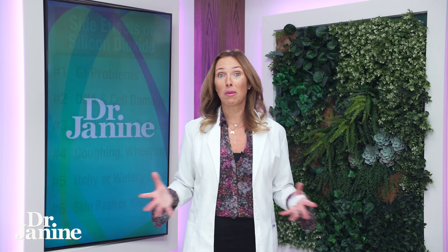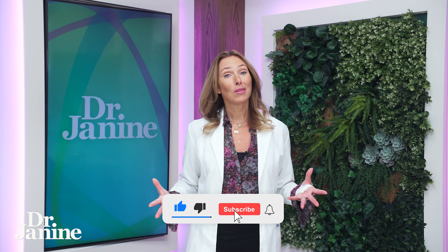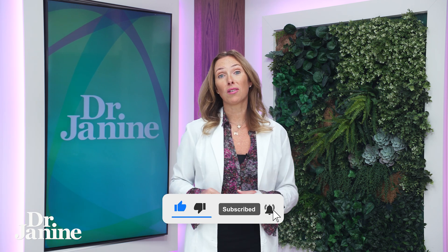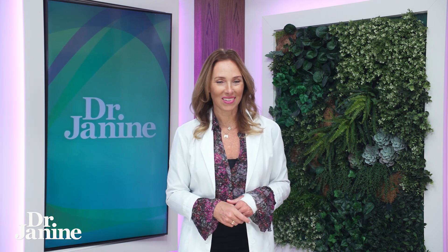In terms of detoxing it — maybe you've been ingesting this without even realizing it for years — learning how to detox your body becomes very important. I want you to learn more in this video: 7 Tips for Detox. I'll see you there.